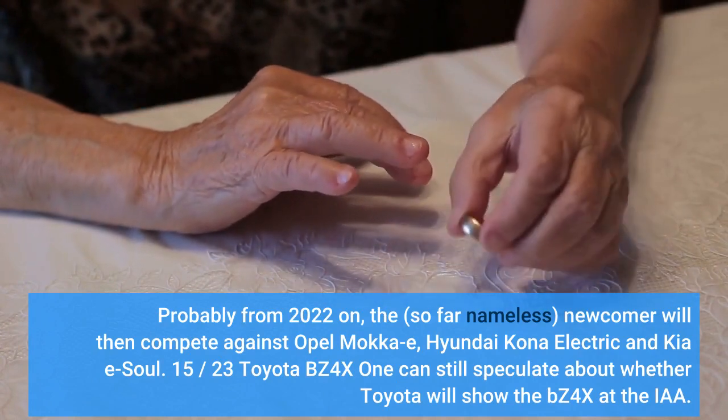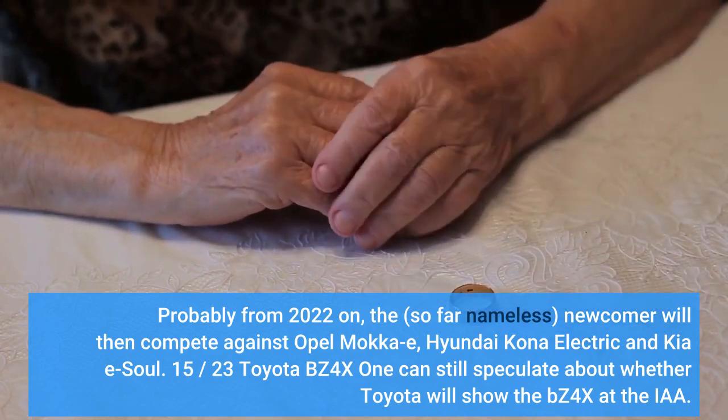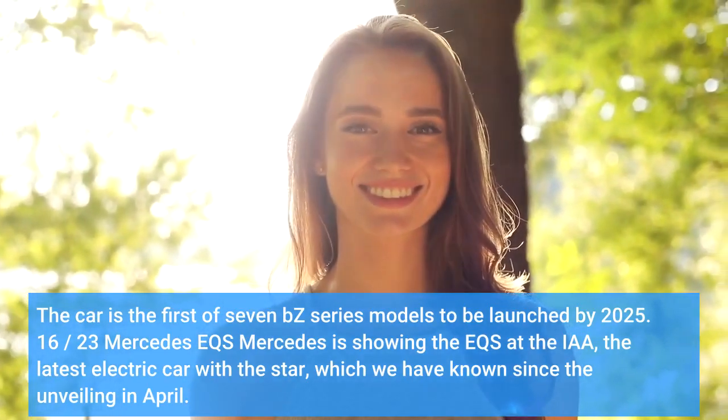There is still speculation about whether Toyota will show the bZ4X at the IAA. The car is the first of seven bZ series models to be launched by 2025.